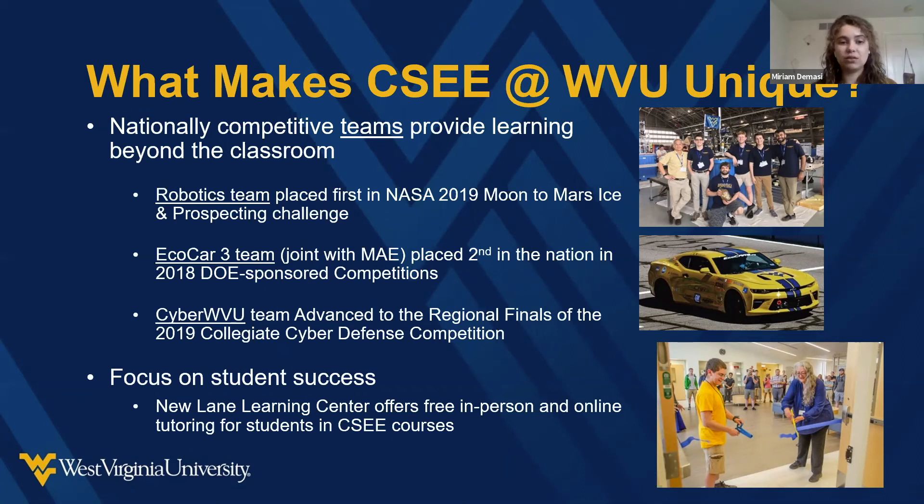And then there's the WVU cyber team — if you're interested in learning how to protect and secure systems, there's a lot of competition for you as well. At the bottom, there's also the tutoring center — if you're ever struggling in your classes, tutoring for all sophomore and some junior level courses is free at WVU. I'm actually one of those tutors, and there are a lot of people who just want to see you succeed.